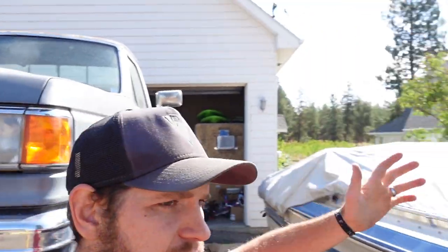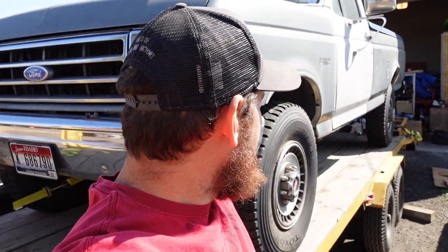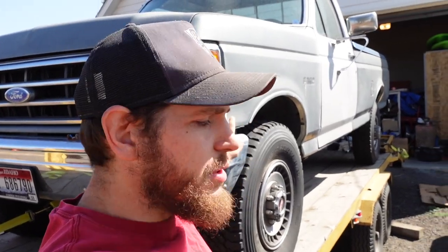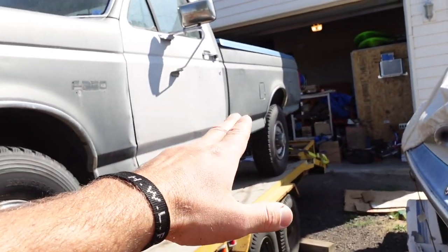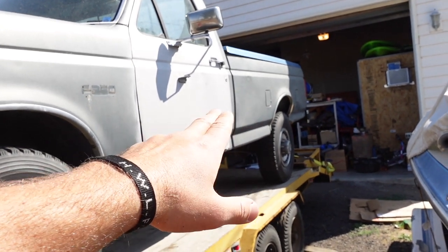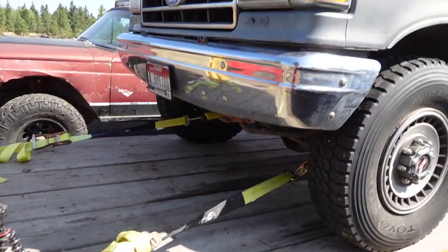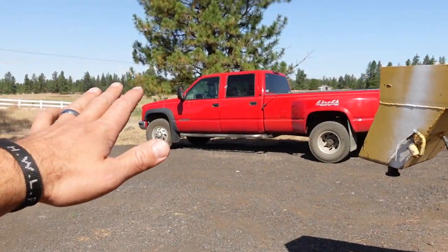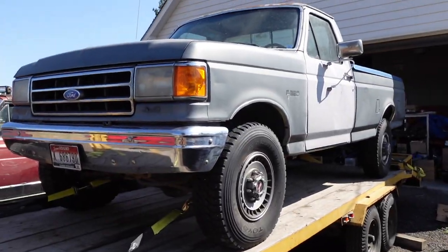I started another channel that'll cover stuff around the property — I'll link that right up here. But we'll also be doing some build stuff on this channel if I can get it to run good. I'm thinking about using this bed for my little two-wheel trailer, flatbedding it, building the bumper, maybe getting a plow so I can keep Clyde looking nice and just beat up the Ford.